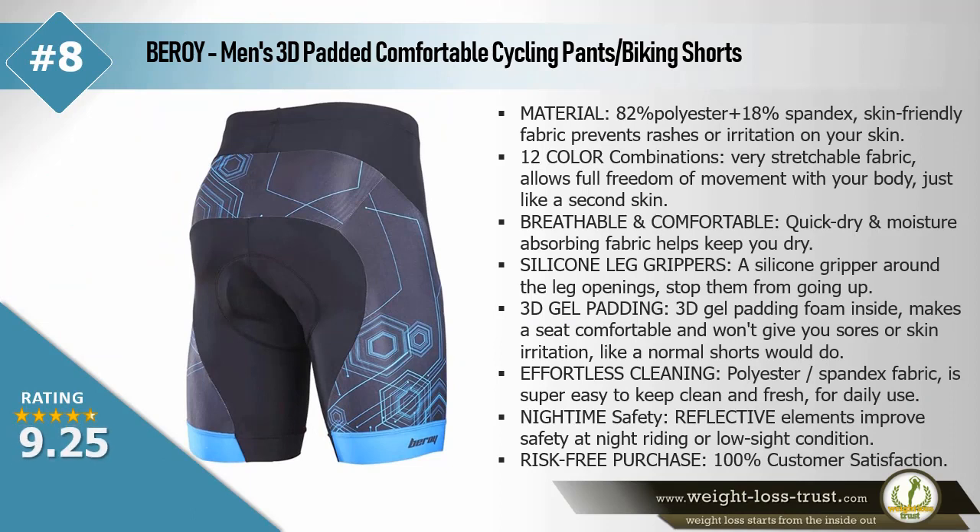Baroy men's 3D padded comfortable cycling pants biking shorts. Material: 82% polyester plus 18% spandex — skin friendly fabric prevents rashes or irritation on your skin. 12 color combinations. Very stretchable fabric allows full freedom of movement with your body, just like a second skin. Breathable and comfortable quick dry and moisture absorbing fabric helps keep you dry.